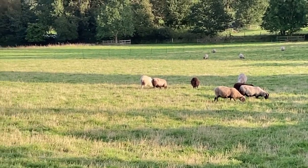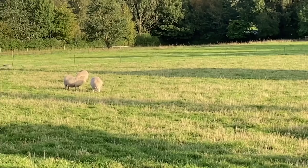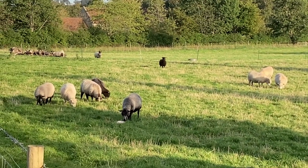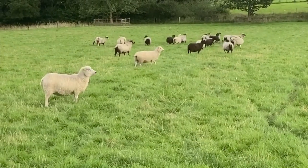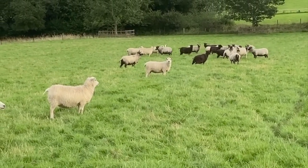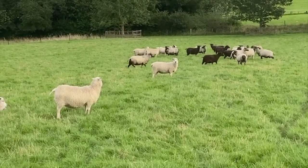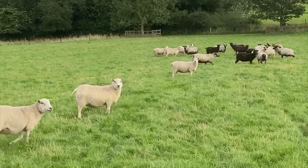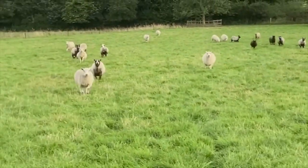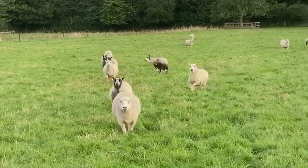Whatever the size of your enterprise, from smallholders to commercial flocks, the Shetland sheep are a fantastic breed. They are efficient, profitable, adaptable, hardy, thrifty, prolific and easy lambers. But most of all, the reason we love them is because they make us smile.